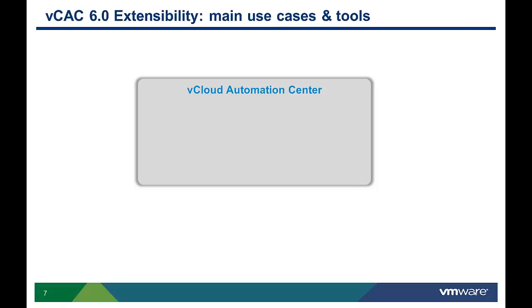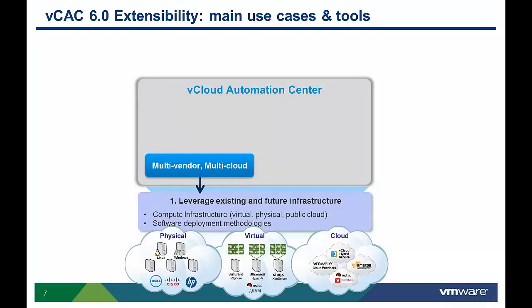VCAC provides several extensibility options designed to support a variety of use cases. The first use case is to leverage your existing and future infrastructure. VCAC supports multi-vendor, multi-cloud infrastructure that allows IT services to be delivered across a wide range of virtual, physical, and cloud platforms. VCAC can easily be configured to work with each of these infrastructure platforms by configuring vendor-specific configuration parameters.